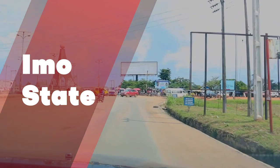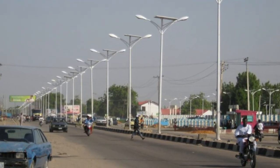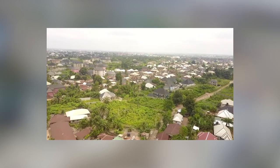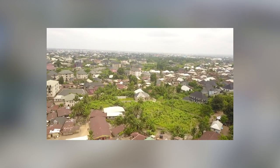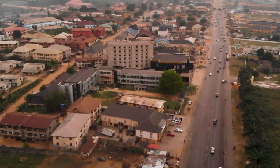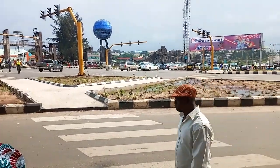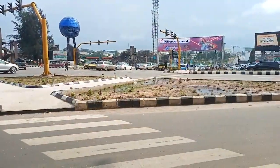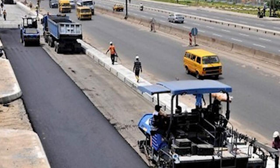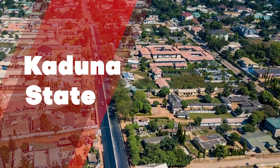Imo State is located in Nigeria's Southeast geopolitical zone, bordered to the north by Anambra State, to the east and south by Rivers State, and to the west by Abia State. The Imo River, which flows along the state's eastern border, gives it its name. Here we have the Nazi-Nekede road: the long-awaited construction of the Nazi-Nekede-Ihiagwa-Obinze road, which had remained a nightmare and burning issue in Imo State, has been flagged off and work is currently ongoing at supersonic speed.